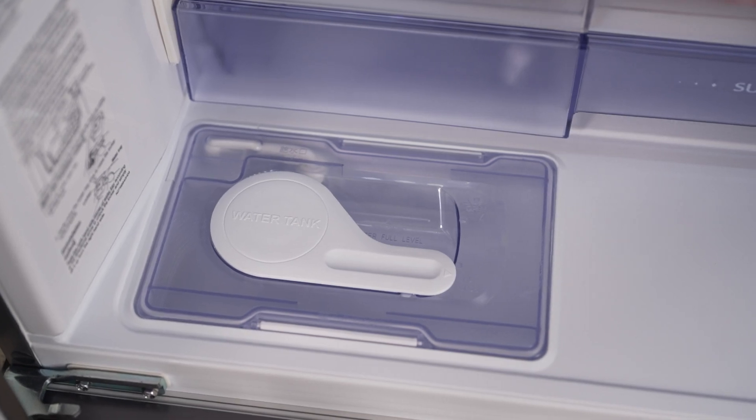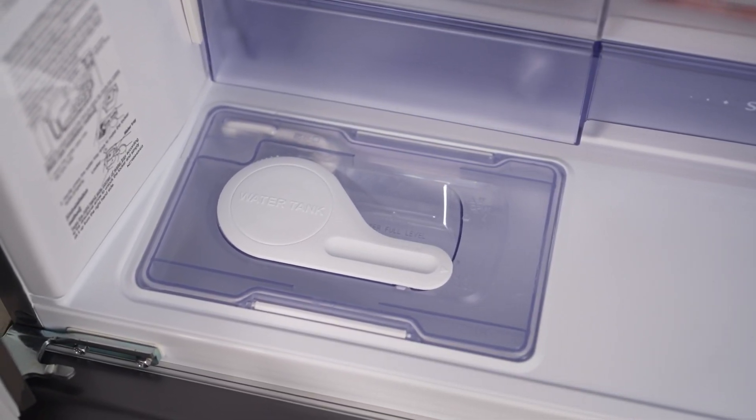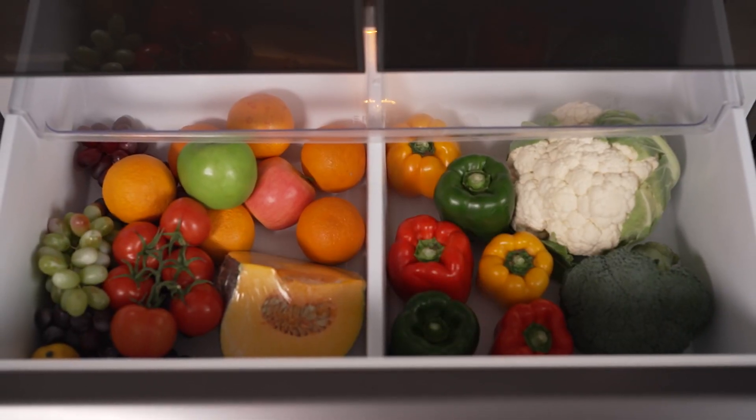The automatic ice maker requires no separate plumbing connection. Simply fill the removable water tank and the ice maker is ready to go.